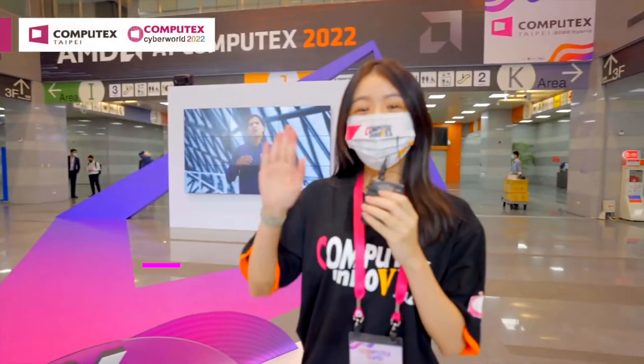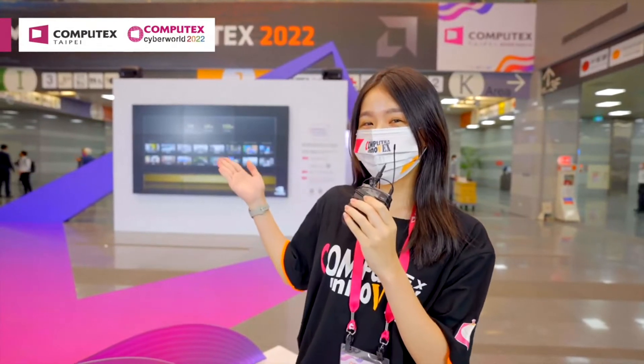We are going to Jetway. Let's see what products Jetway has. Hi Kevin, how are you? I'm good, how are you? I'm great. So, can you tell us a little bit about Jetway?